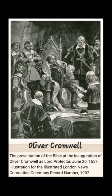Over eight centuries of its existence, the chair has only been removed from Westminster Abbey twice. The first time was for the ceremony in Westminster Hall when Oliver Cromwell was inducted as Protector of the Commonwealth of England.